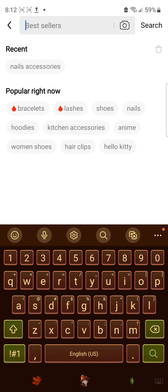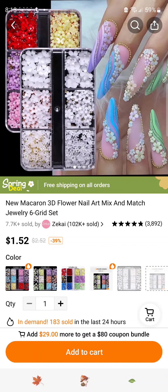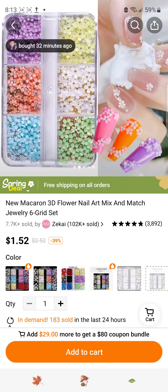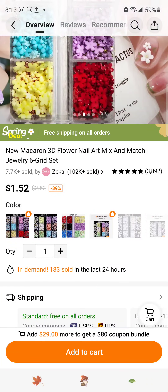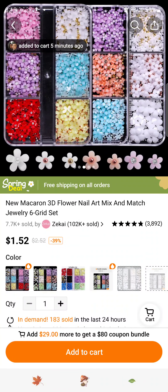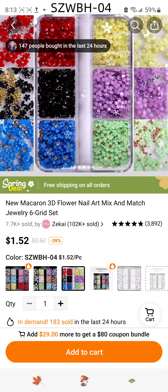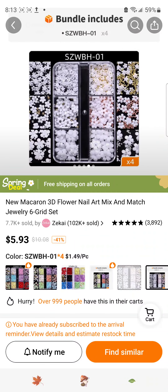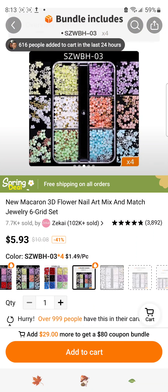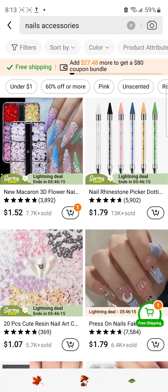For today we're going to do nail accessories. The first thing I see are these little flowers — yes, I will purchase them. These are adorable, I want these. Do I want that one or this one? That's cute, that's cute. Okay, I'll take that one and add to cart. I got my first item guys, let's see what else.